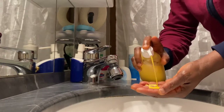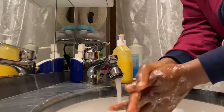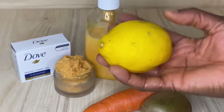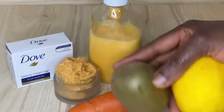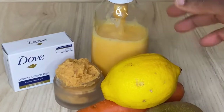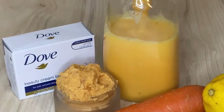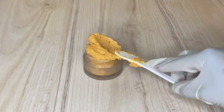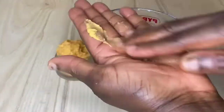Hello beauties, welcome back to another beautiful video! Today we are going to be making this amazing face and body wash that can help to brighten your skin, give it that glow, and also treat dark spots. This face wash and body wash is going to be made with carrots, kiwi, and lemon, along with dove soap — though you can use any soap of your choice.